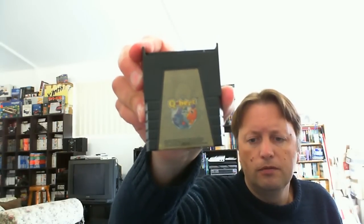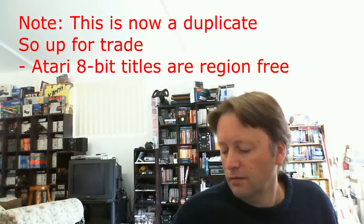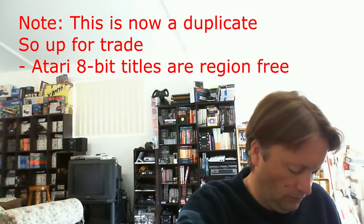I got Q-Bert — that's one of my favourite games. Great classic arcade game. Galaxian. And Pole Position — a little dirty there but that should clean up, I reckon.